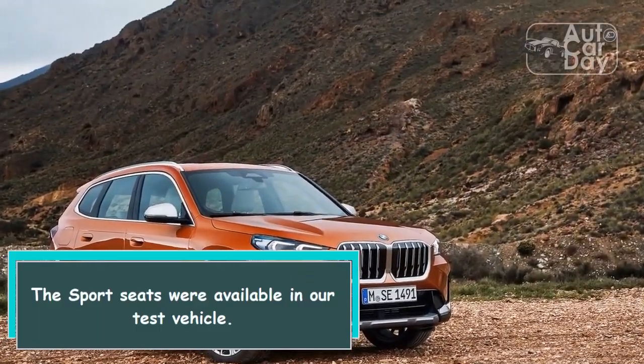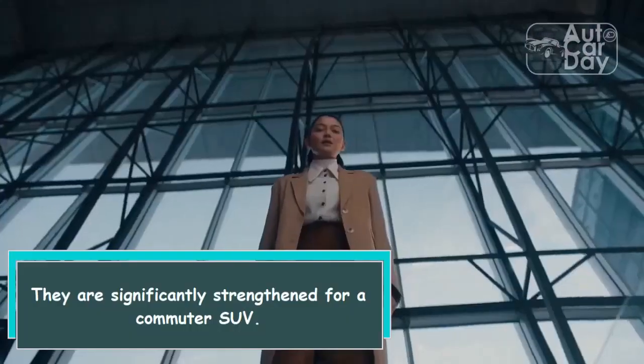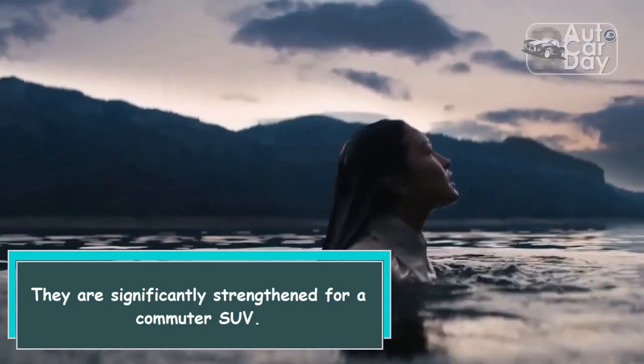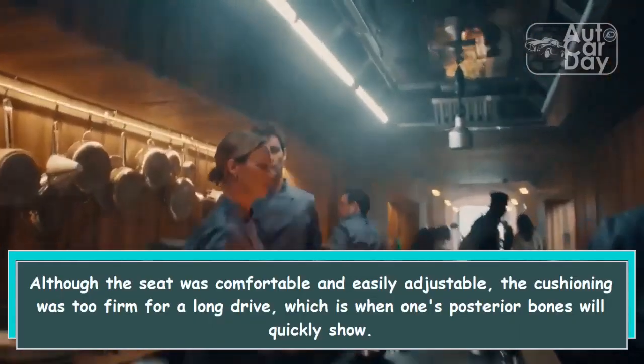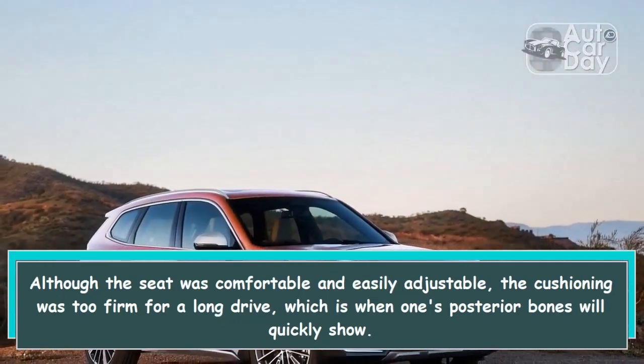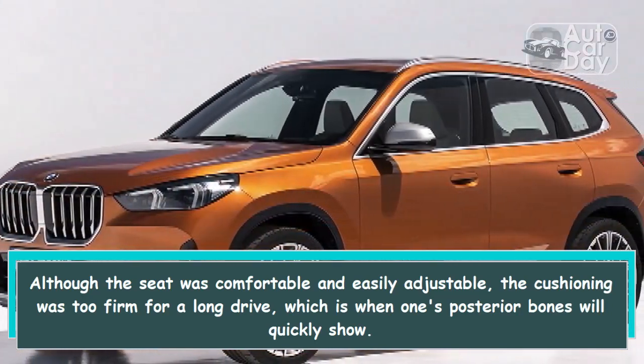Sport seats were available in our test vehicle and are significantly bolstered for a commuter SUV. Although the seat was comfortable and easily adjustable, the cushioning was too firm for a long drive, which is when one's posterior bones will quickly make themselves known.